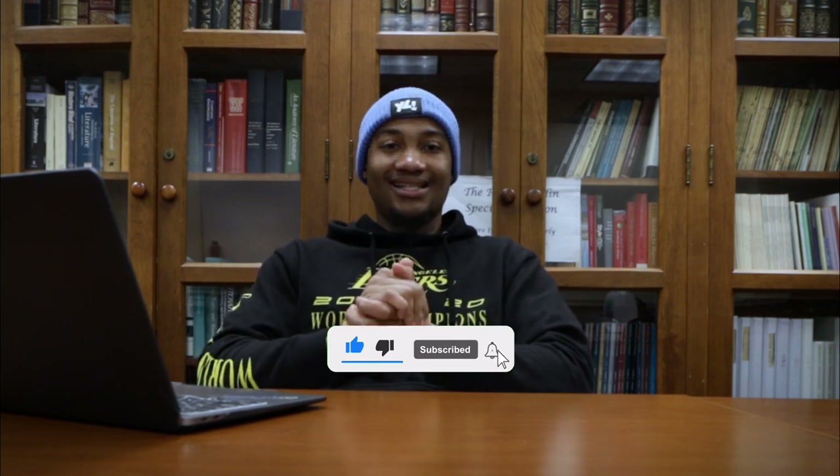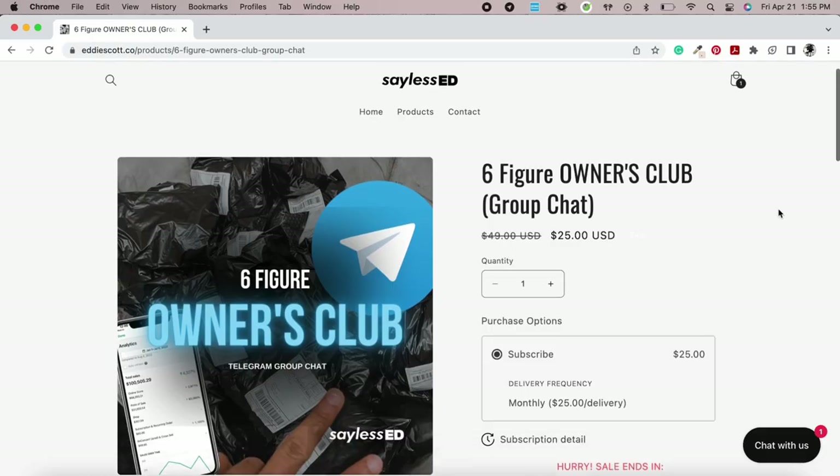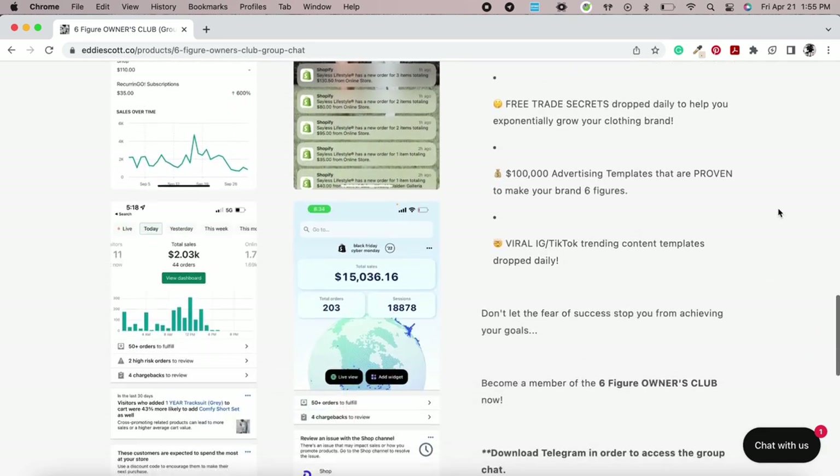With that being said, I'm going to get up out of here. If you enjoyed the video, be sure to leave a like. Subscribe for more clothing brand finance and entrepreneurship content. Come tap in with the Six Figure Owners Club — a community of like-minded clothing brand owners and entrepreneurs, educating, motivating, and inspiring each other. We got live weekly chats in there. Literally for under a dollar a day to build a 100K clothing brand. I'm going to say less, you're going to do more. Go tap in with the Six Figure Owners Club — link in the description. Let's have a blessed rest of our day.